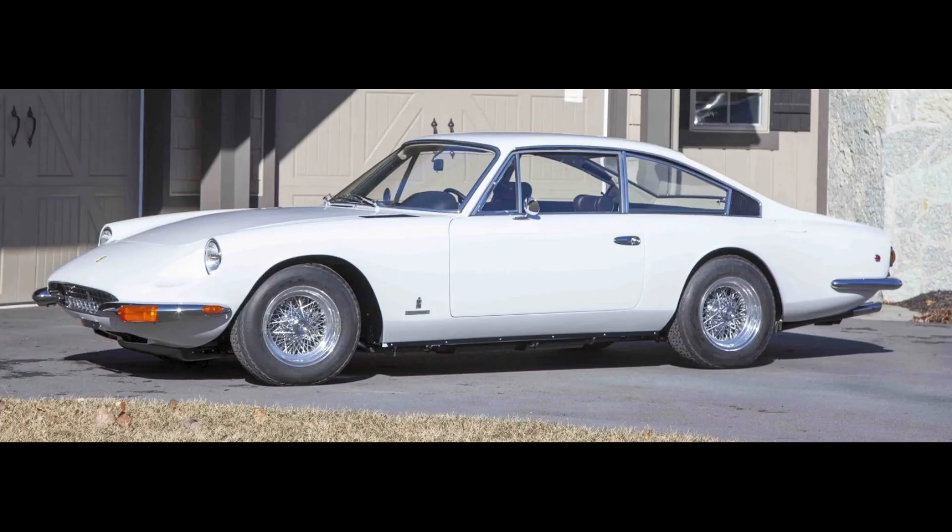I'll show more and talk about this car in today's short video. For Ferrari, a white 1970 365 GT 2 Plus 2 with 74,000 miles sold for $320,000.